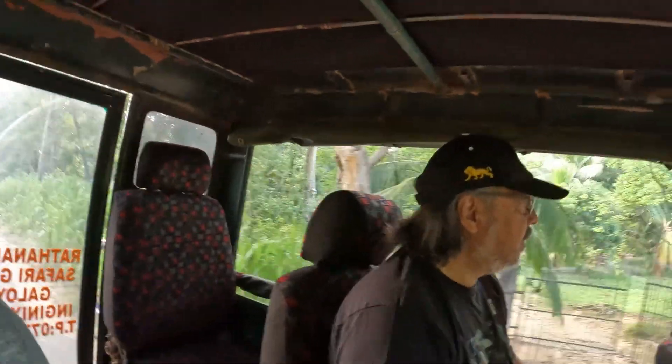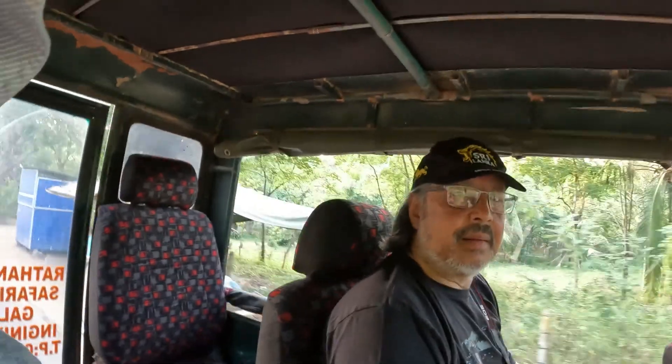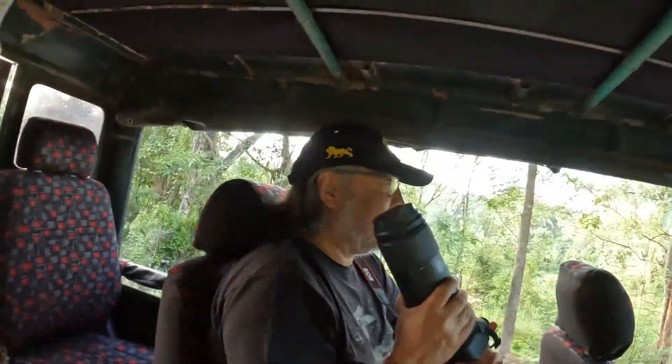We're on the truck on our way to our boat safari today. Good morning Neil - Neil's got the big camera ready. We hope to see some nice wildlife, birds, and with any luck some swimming elephants. In this particular lake there are a number of islands, and apparently the elephants swim from island to island to forage, so that would be a sight to see.